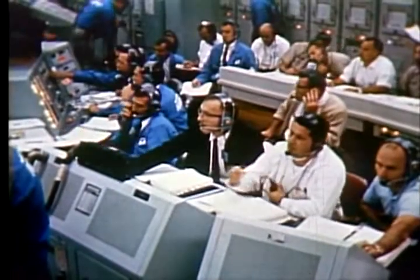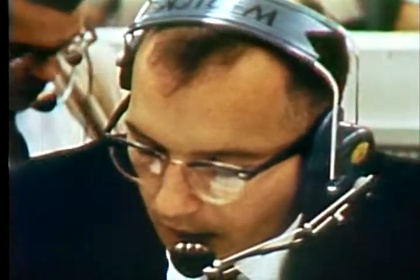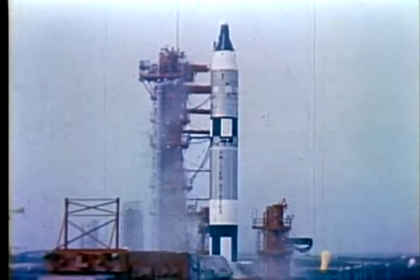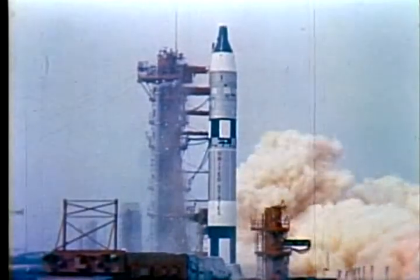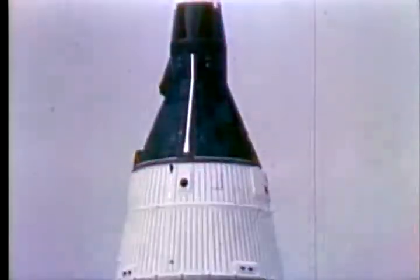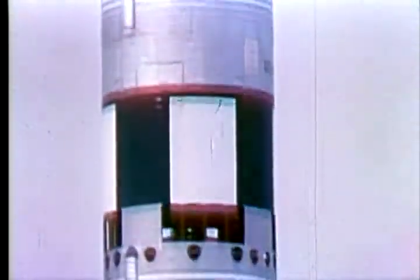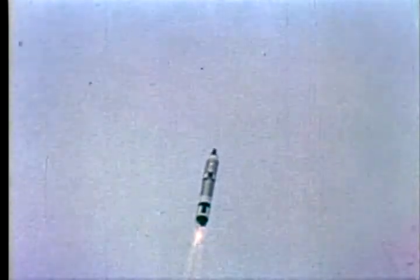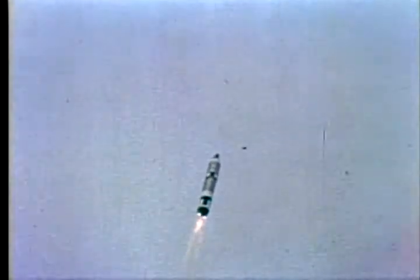T-minus 10, 9, 8, 7, 6, 5, 4, 3, 2, 1, 0. Ignition. Engines start. We have a liftoff. We're on our way, Frank.